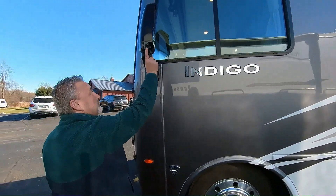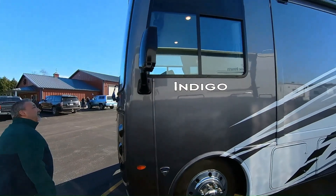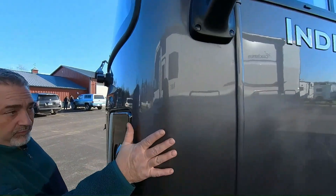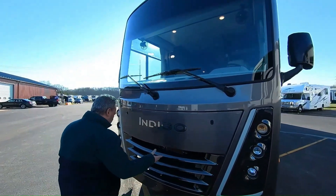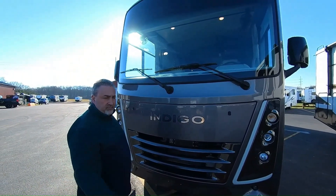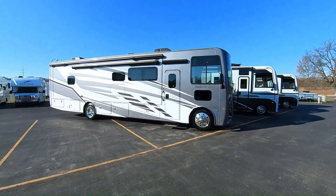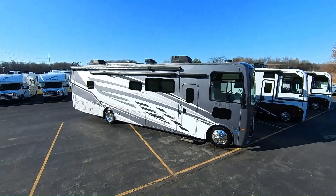Here's your other mirror with your other backup camera and side view camera. You can see on the front we have a molded front cap with a one-piece window. It does have a diamond shield protection on there — it's invisible, it shows the paint. Up here is access to things like windshield wiper fluid. Just take a step back — look how pretty this thing is in the sun on a beautiful winter day in Jones, Michigan. We're just down the road from the Swiss Valley Ski Lodge. You can ski and then come here and buy one.